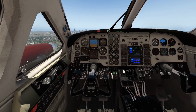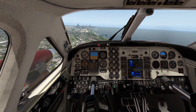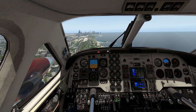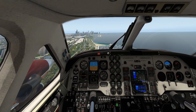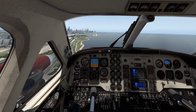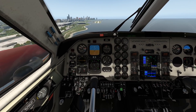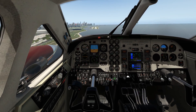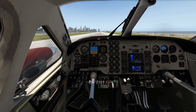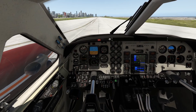The approach into this airport is very interesting, especially flying through the middle of the city — you can't experience that in real life anymore, but luckily we have flight simulators. We're looking good on the approach, and that was a pretty acceptable landing. We can stop very easily in the King Air — no problem at all.